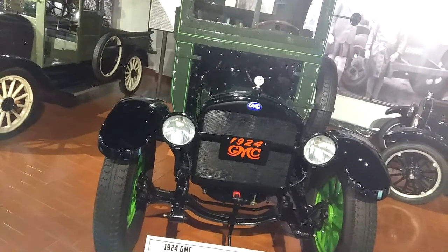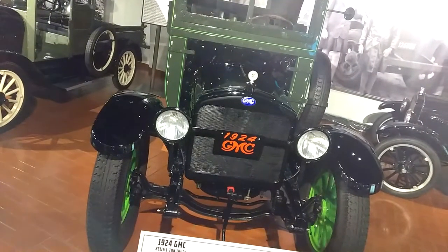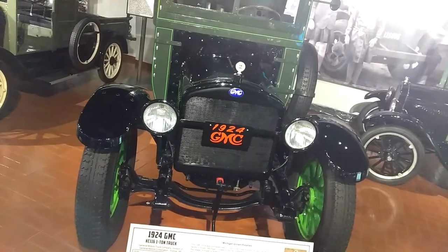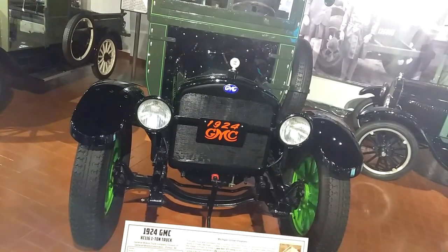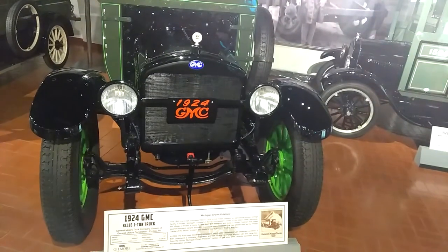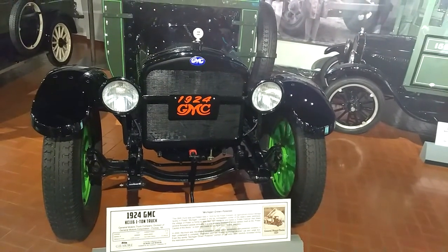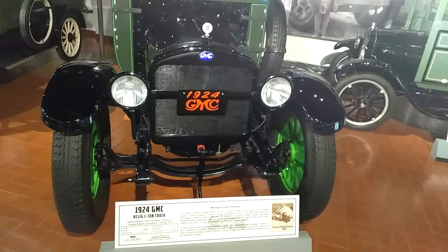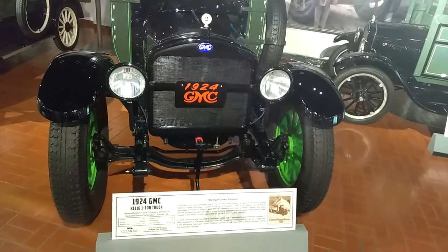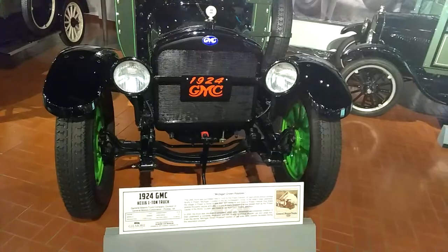It is one of many locations that has labeled itself the potato capital of the world, a claim that is made by towns in Idaho, Maine, and Peru. In 2000, the truck was discovered completely intact in a remarkably well-preserved condition. It then underwent a complete restoration and still retains its original wooden cab and cargo box. Even the words 'Michigan Grown Potatoes' painted on the sides were carefully recreated during the restoration process.